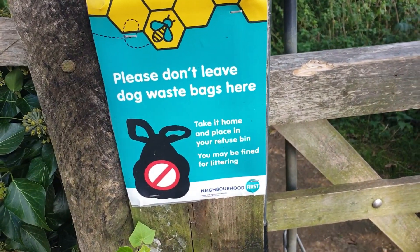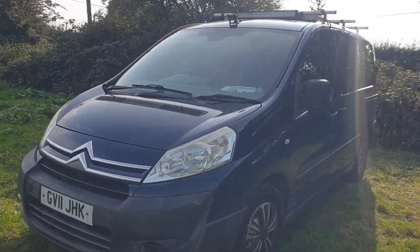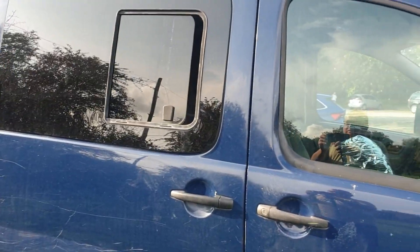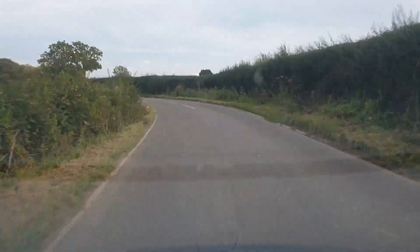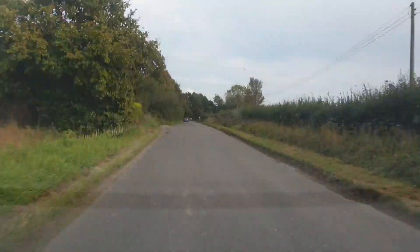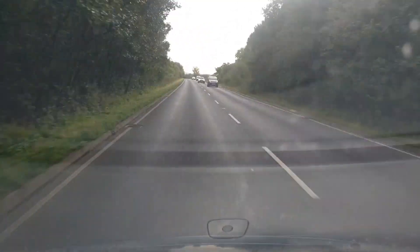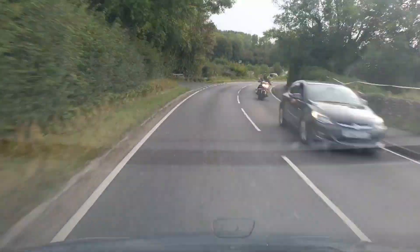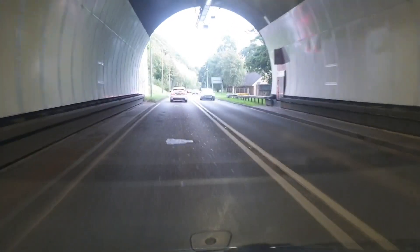Yeah, don't leave your bags here. Right, back to the van. Oh, a little bit — oh well, never mind. Well, that was a nice little walk. I decided not to stay the night — looked a bit dodgy, maybe another day. Just thought I'd go back home. Anyway, hope you enjoyed the video. See you in a bit. Bye.